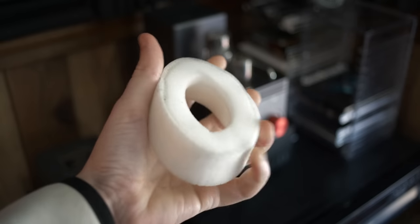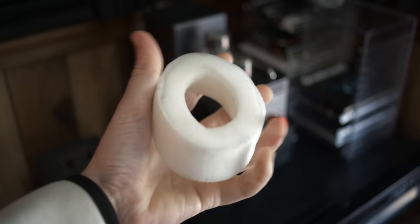But another thing to consider is the density of the foam. A lot of these pads have different foams in them, and that changes the sound characteristics a lot.